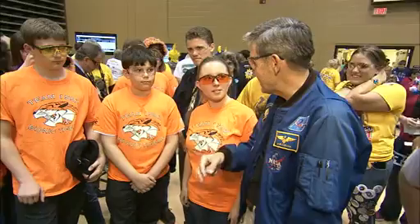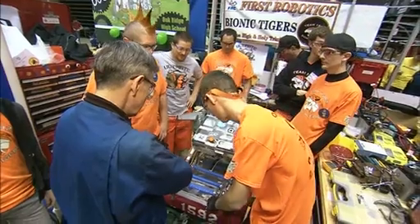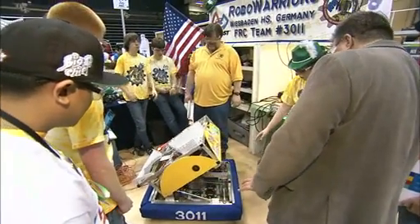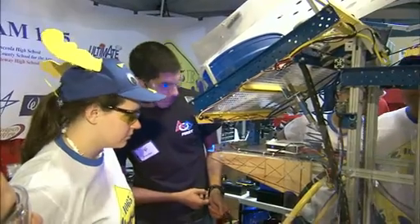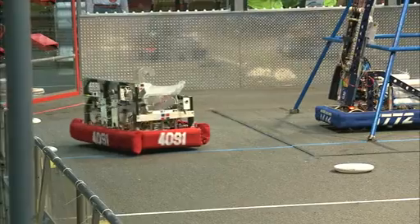Center Director Bob Cabana, a former astronaut, looked at some of the robots up close before offering his own praise of the students' work. "If you look at where we're going as we explore into the future, what do we do first? We send robots as precursors to humans. Many of the same skills that you use in developing your robots, they're the same skills that go into the Mars Science Lab and Curiosity. They're just a little more refined than what we're using out on the floor today."